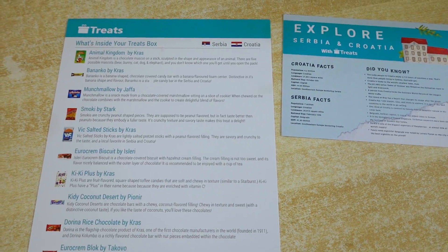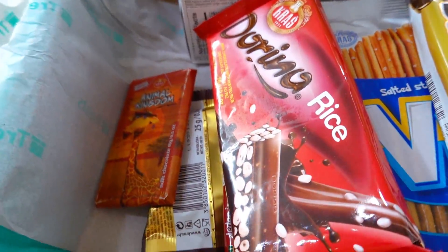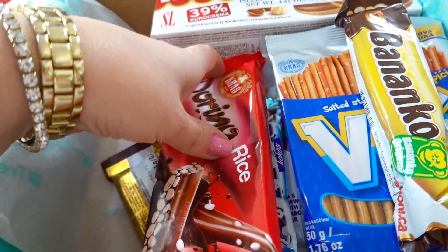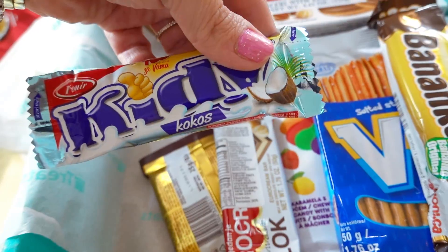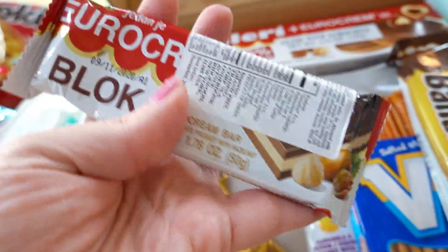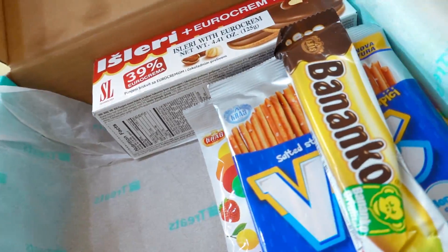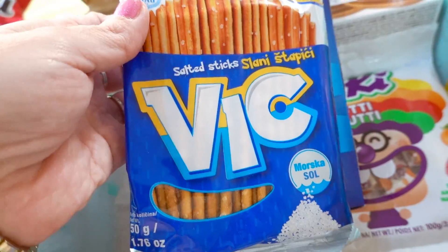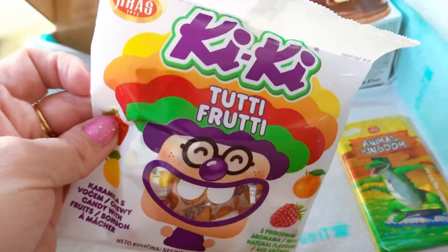Here's what we get in the box — I'm just going to take it out and line it all up, and we're going to take turns. That's a big one! Look at all these snacks — a new kind of bar, another new kind of bar, more bars, and sticks... munchmallow! Munchmallow sounds like munchies. There is a lot of treats in this one from two different countries.